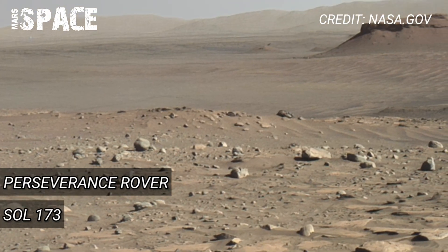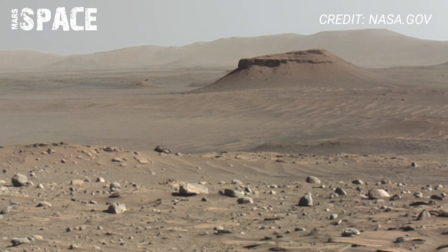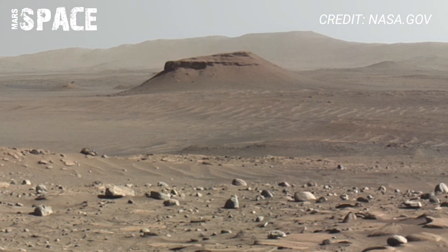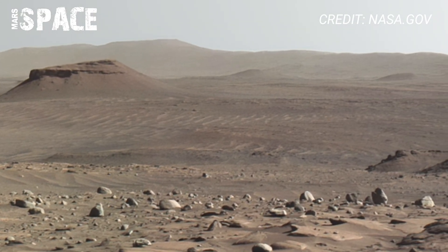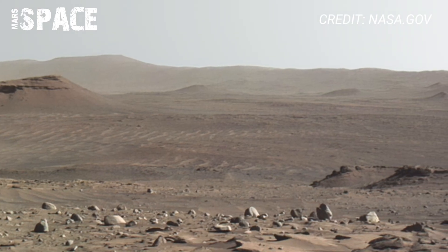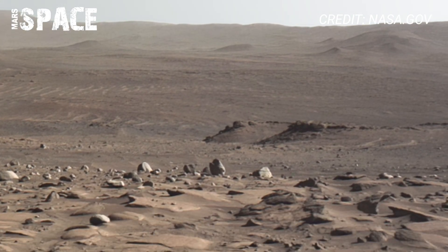Enter Perseverance. On Sol 173, it captured a ghostly Martian landscape with unforgettable sights. Then it rolled across an ancient river delta, uncovering textures that hint at microbial life. Perseverance has even recorded sound from Mars.